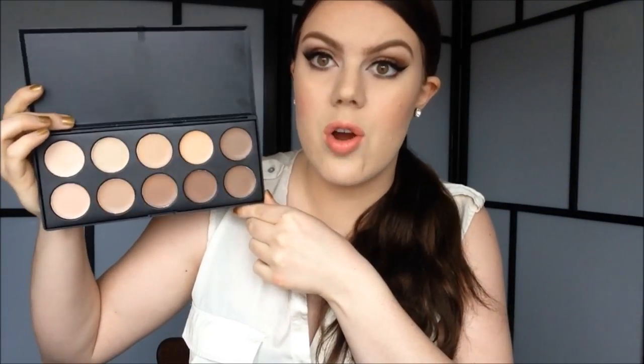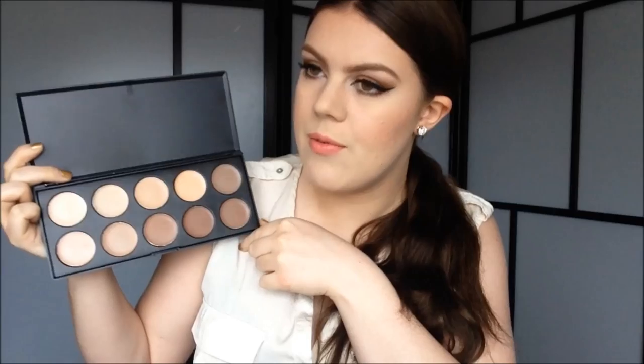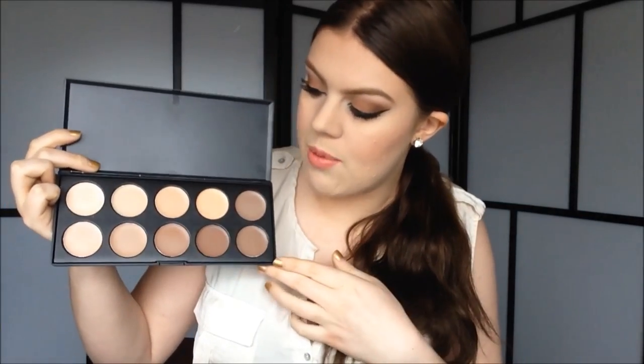From T-Mart I also got this palette — this is the 10-piece concealer palette. I thought this was great because I can use it to highlight and contour. I don't really have any cream contour products, so that's why I wanted to get this one — I can use the darker shades to contour my face. Again, I haven't tried this out yet.